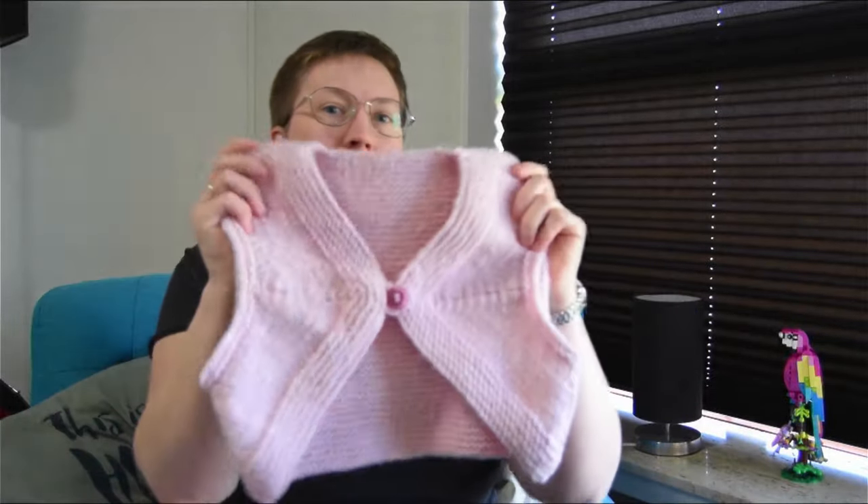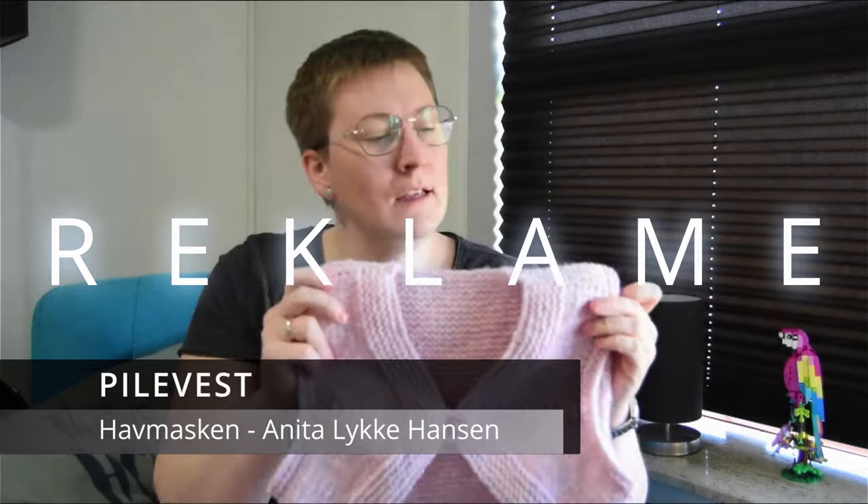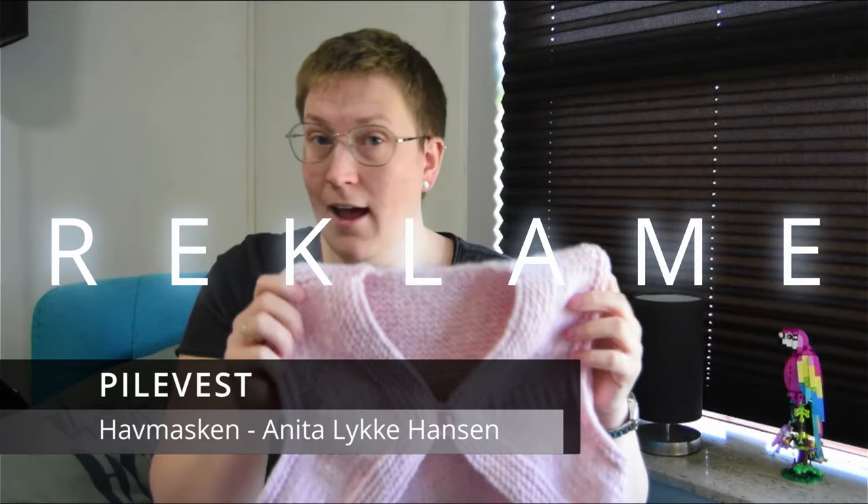Færdig med den. Jeg kan mærke, at jeg har haft brug for at få den færdig - jeg har faktisk været i gang med den siden januar. Jeg er ikke til sådan at have projekter liggende i flere år. Jeg kan godt lide at blive færdig med noget, så jeg kan begynde på noget nyt. Og apropos at blive færdig med noget - så er jeg næsten færdig med den her. Det er reklame - jeg har fået garnet til at strikke i, fordi jeg teststrikket for Anissa's Havmasken.